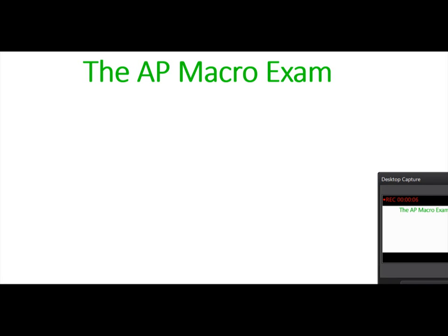This video will introduce you to some of the concepts regarding the AP Macro exam and its format, the tips on how to succeed at it, and just things to keep in mind when you're taking the test.